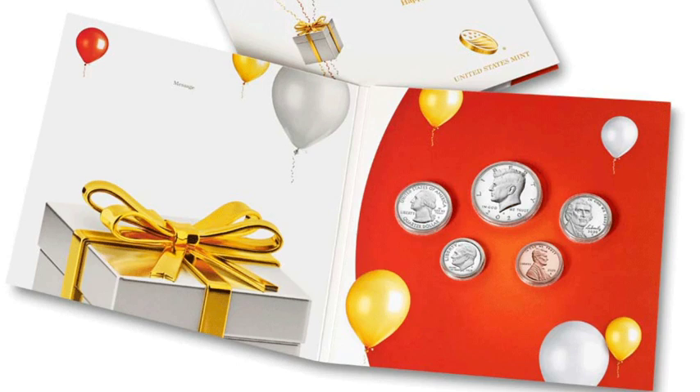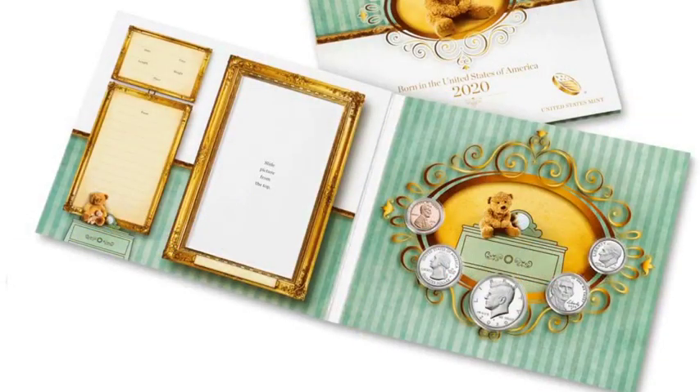The second set is the 2020 Happy Birthday Coin Set. These are San Francisco Mint coins and include five 2020-dated proof coins accompanied by a certificate of authenticity. You can add your own personal greeting. The set includes a Tall Grass Prairie National Preserve quarter from the America the Beautiful coin program. There is no ordering limit or mintage limit.